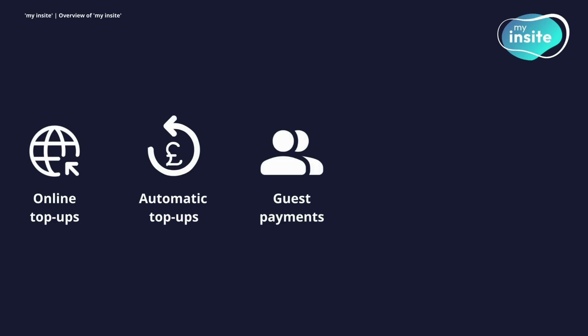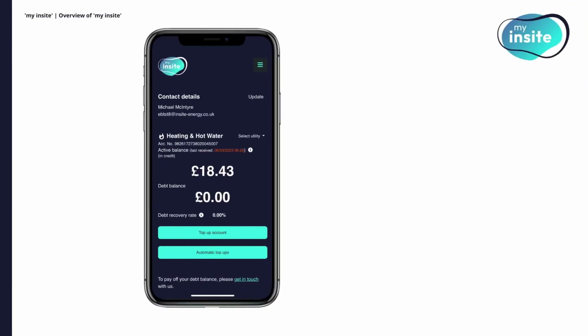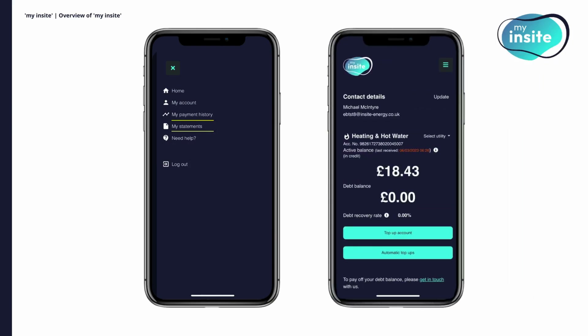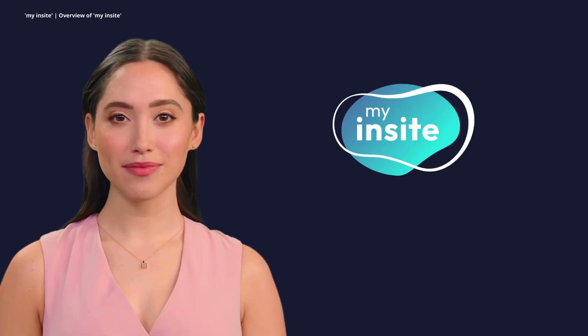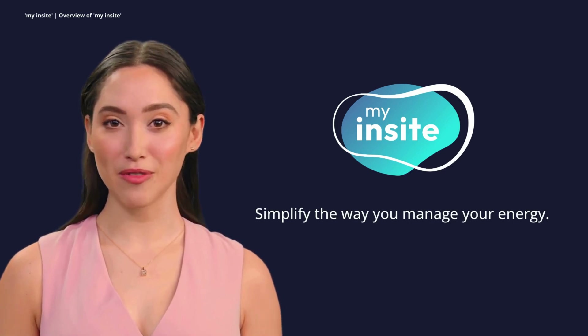If you ever have trouble accessing your account, guest payments allow you to stay connected without missing a beat. For added convenience, you can also make payments over the phone or in person at any Paypoint location, giving you even more flexibility. If you need to review your past payments or download your annual statements, you can do it all from the Payment History and Statements sections. And when it comes to keeping your account secure, updating your contact details and password is just a few clicks away. My Insight is here to simplify the way you manage your energy, offering flexibility and control right at your fingertips.